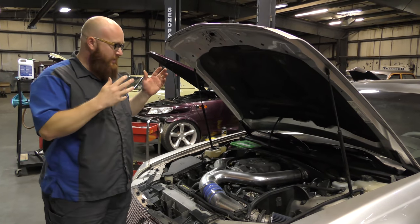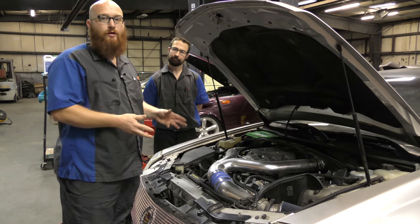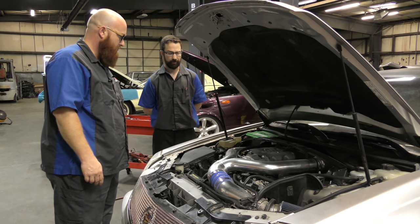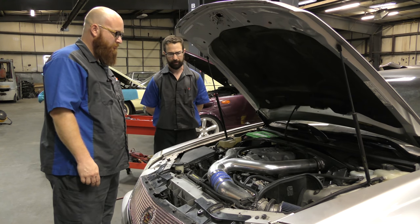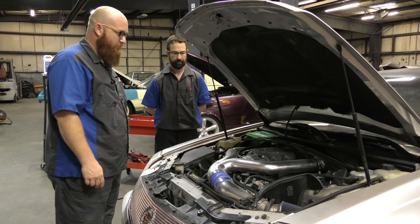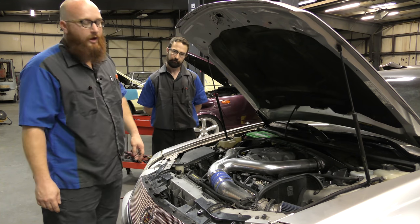I turned Michael loose on this one to diagnose it. He found two fault codes: a P0069, which is a barometric pressure correlation fault, and a P0112, which is an intake pressure sensor fault. The intake pressure sensor was pretty easy to solve — a couple of wires had been switched when they installed a new sensor. He swapped those wires and got that one taken care of, but he's still looking at the barometric pressure correlation fault.